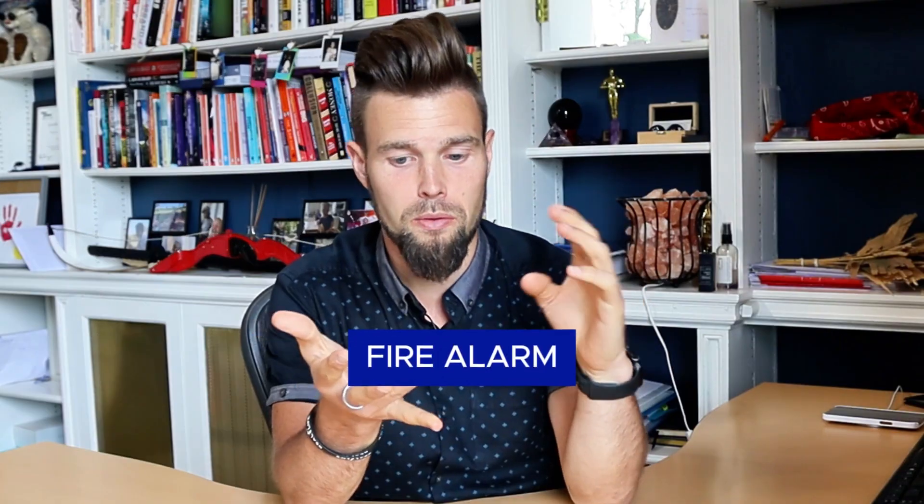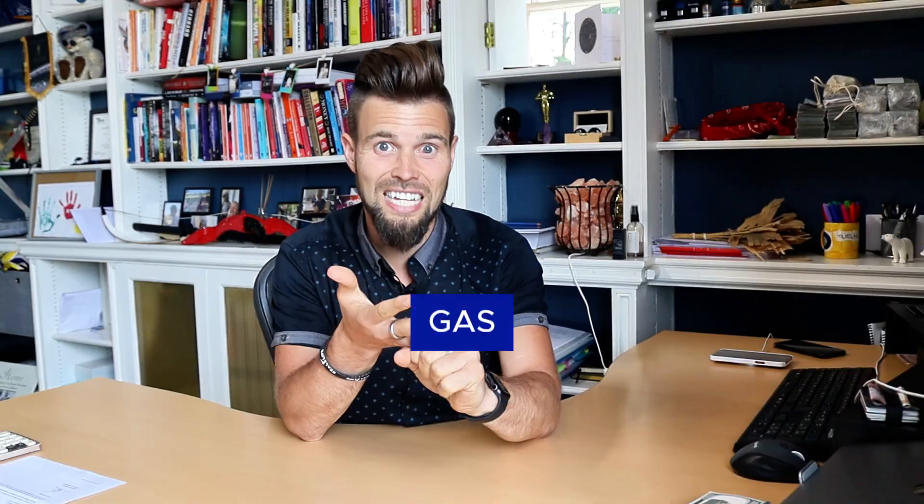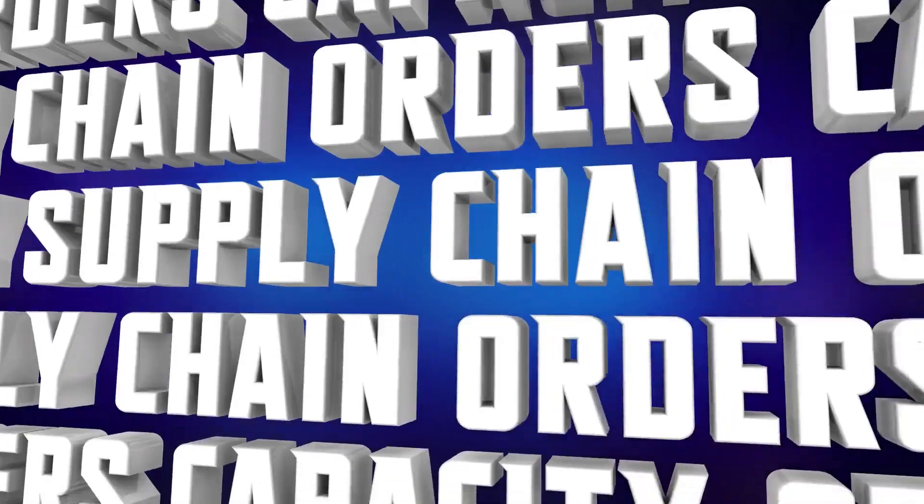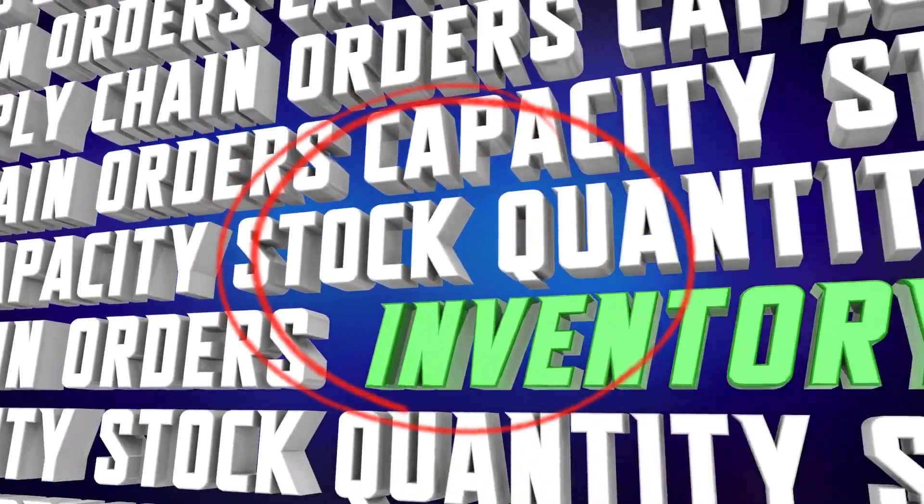You need a system to know what to do and when. There are going to be all your certificates — like fire alarm, if applicable, your gas, your EPC, your electric — all of these different things are going to need doing. So there's going to need to be an inventory.